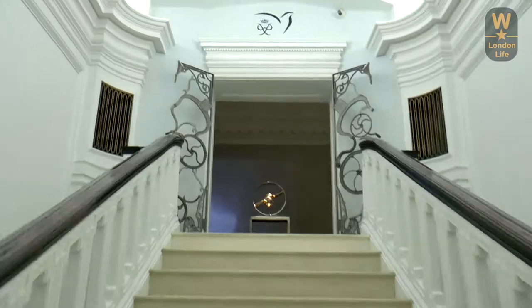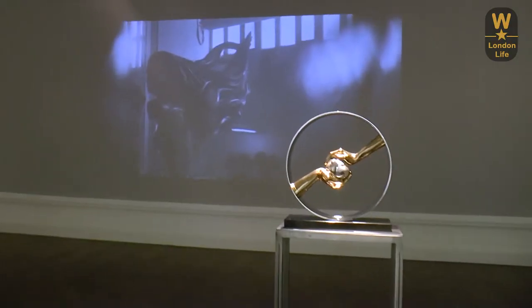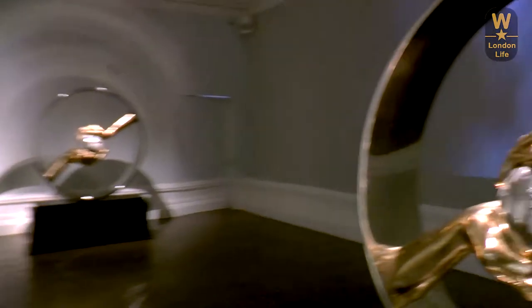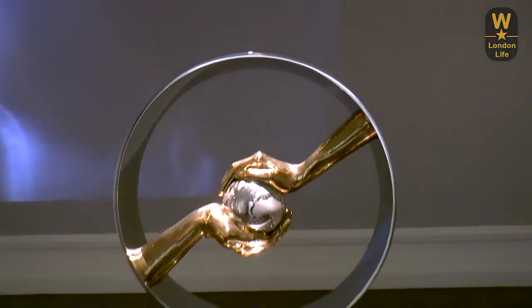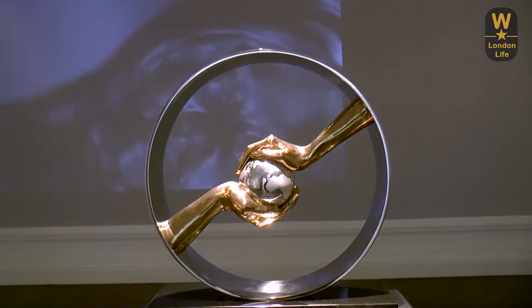On the first floor of the gallery is an exhibition which describes the process by which Lorenzo creates his sculptures. He uses the lost wax method, which is an ancient method of creating sculpture which uses a wax mould which is then filled with metal.